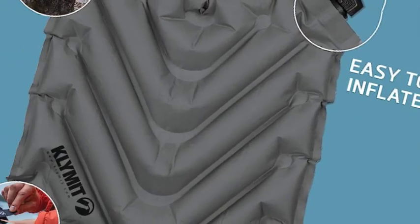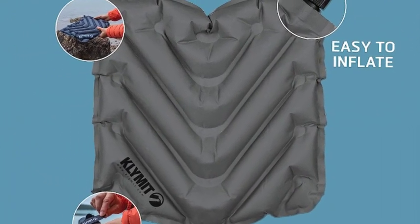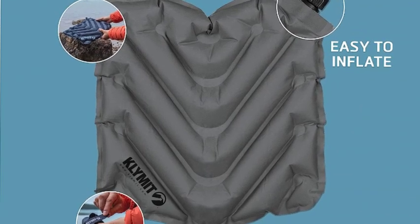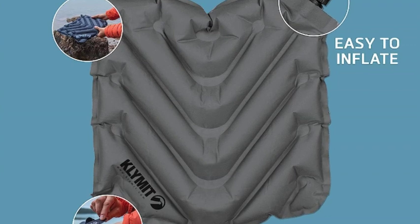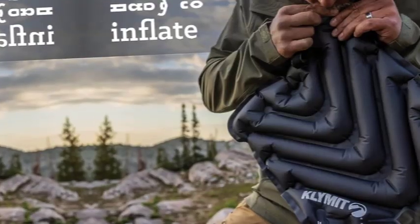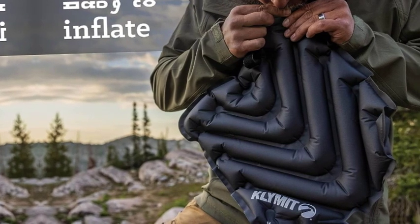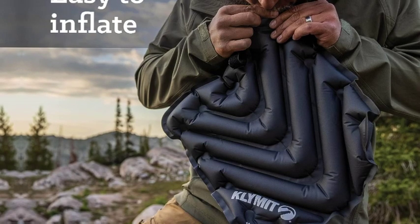Whether used as a stadium seat, camping seat, canoe seat, or kayak seat cushion, the V-chambered design ensures comfort from the highest peaks to the lowest valleys. Our outdoor cushion easily compresses down to 3.5 by 1.5 inches — smaller than a lighter — when deflated, while providing 14 by 14 inches of cushion when inflated.